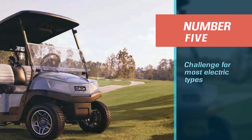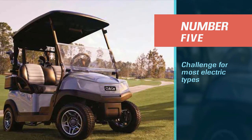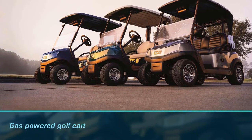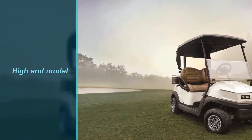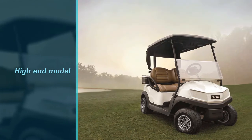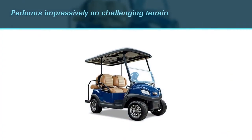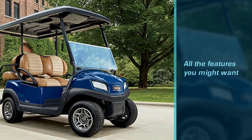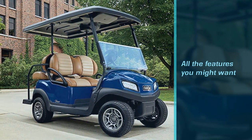Number 5: Club Car Tempo Gas Golf Cart. The last on our list of the best gas-powered golf carts comes yet again from Club Car. Their Tempo Gas-Powered Cart is often compared to equally high-end models, so it's not uncommon to stumble upon videos discussing Club Car vs Yamaha gas golf carts. Between the two, we'd have to admit that there's really not a world's worth of difference. The Tempo performs impressively on challenging terrain, it's powerful, and it's equipped with all the features you might want in a top-of-the-line golf cart.